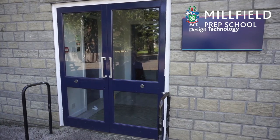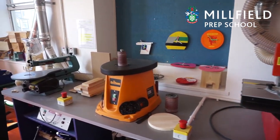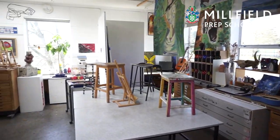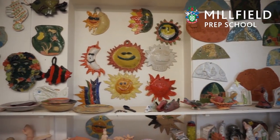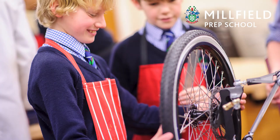Into the art department and design technology. Design technology starts at year three for the children and art is a specialist subject from year six. The boys and girls can also take pottery classes after school and we have a kit car club in the design technology club.